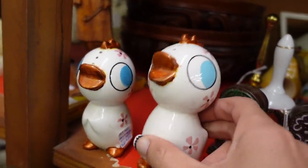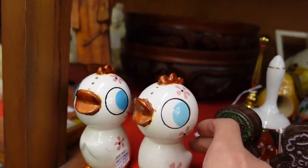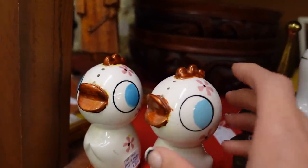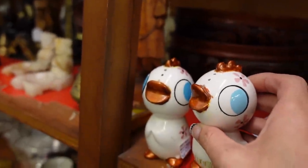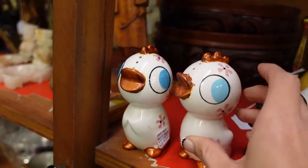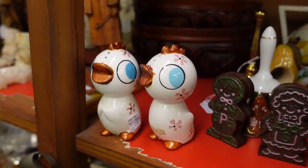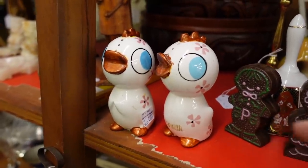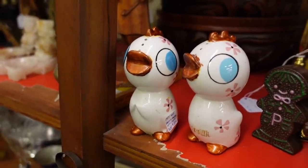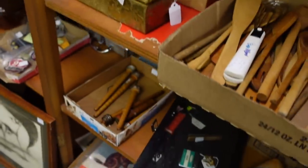These are really cute — they're Holt Howard. It's such a shame that somebody painted the crest on them. I don't know about these guys — I should send a picture to Misty; she knows her Holt Howard like no one I know. I'm probably going to send a picture to her and ask if these are worth $15. But before we get into that, let's check out what's down here.